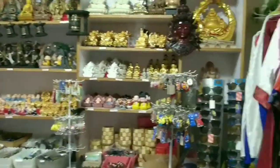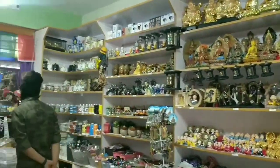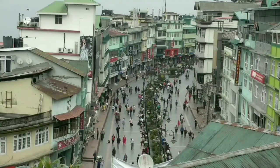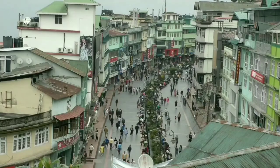Then we went to a souvenir shop, bought a few fridge magnets and showpieces, and headed back to Gangtok, from where we traveled to Siliguri and made our way back home. Thank you!